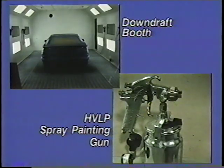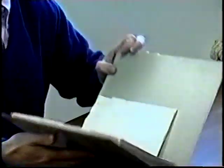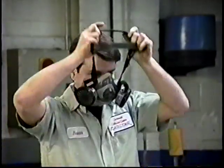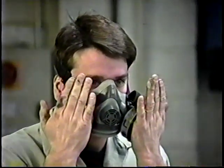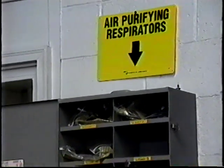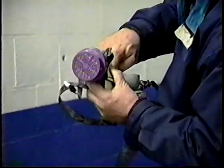Although the engineering controls just described will greatly reduce paint overspray concentrations, they will not completely eliminate overexposure to paint spray. Therefore, personal respiratory protective equipment is recommended. This requires that the auto body shop have a respiratory protection program containing all the elements in the OSHA standard. OSHA requires that each worker be tested while wearing a respirator to ensure adequate protection, and the auto body shop must provide workers with the type of respirator appropriate for the hazard. The respirators must also be maintained.